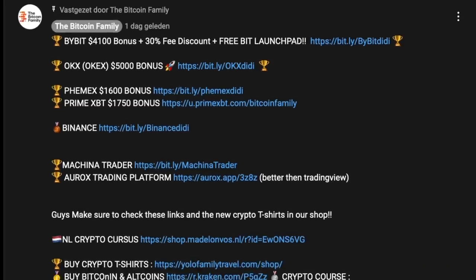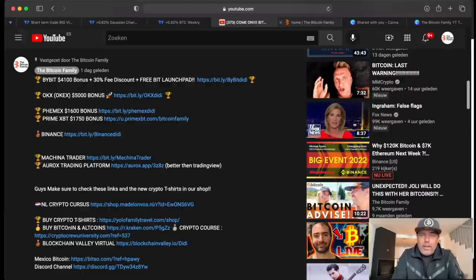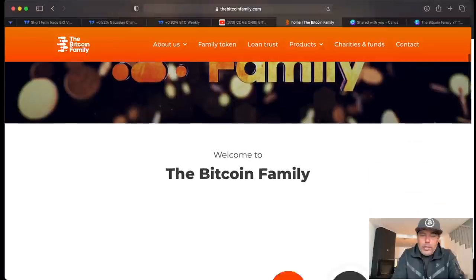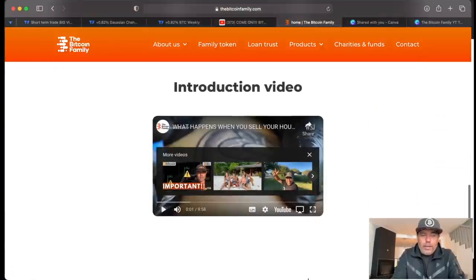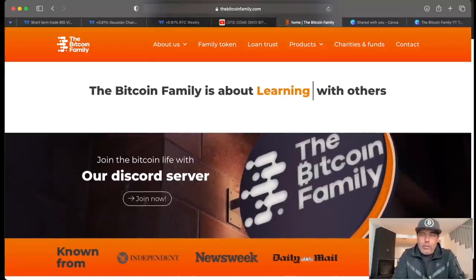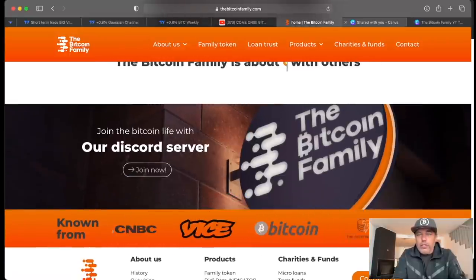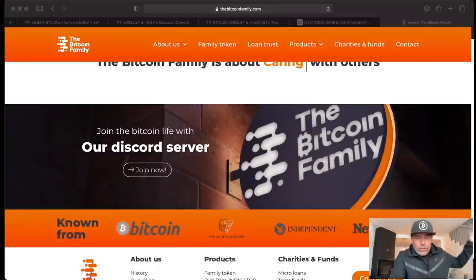If you want to trade all of this, download the app and click these links. Bybit will give you a bonus up to $4,100 plus 30% fee discount. OKX now offers a $5,000 bonus — do check out OKX and deposit to get these bonuses. I also talked yesterday about a bot you can find on bitcoinfamily.com. The easiest way is to go to the bottom of the website, join our Discord server, and chat with the people currently using that bot to see the results and do your own research.